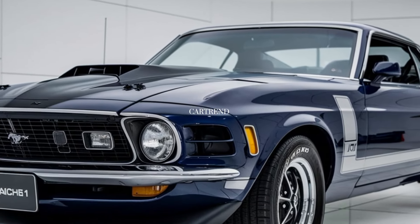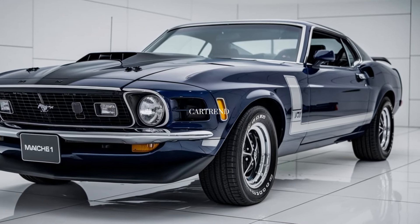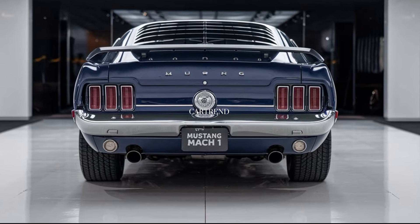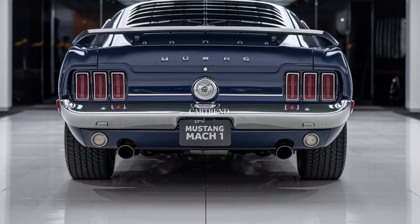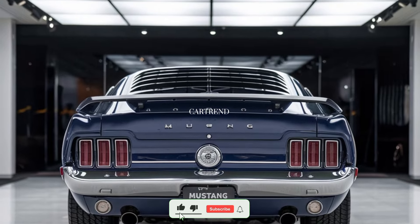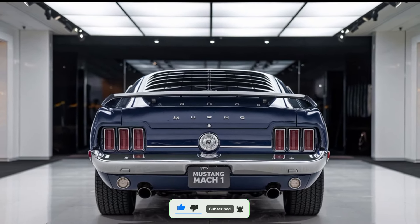So is the 2025 Mustang Mach 1 worth it? For fans of true American muscle who want a car that's not just fast but also packed with modern tech and comfort, it's hard to beat. The Mach 1 brings the heritage of the Mustang brand into the future with style and power. Thanks for watching Car Trend — be sure to like, subscribe, and hit that notification bell so you don't miss our latest reviews. See you next time.